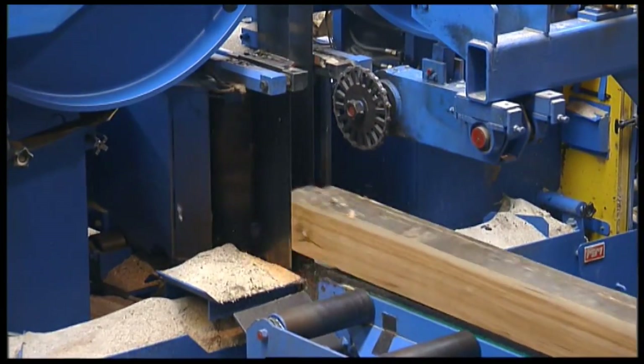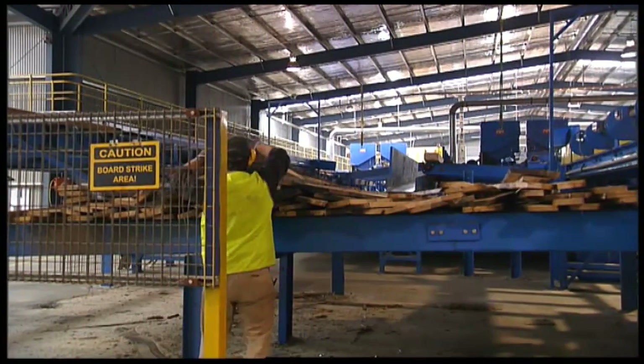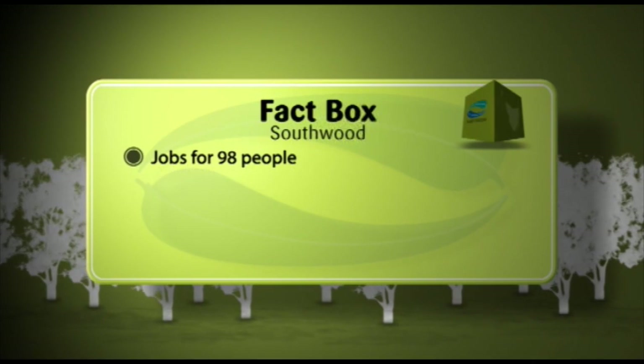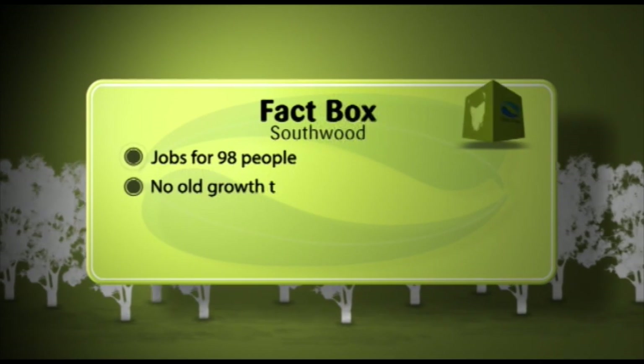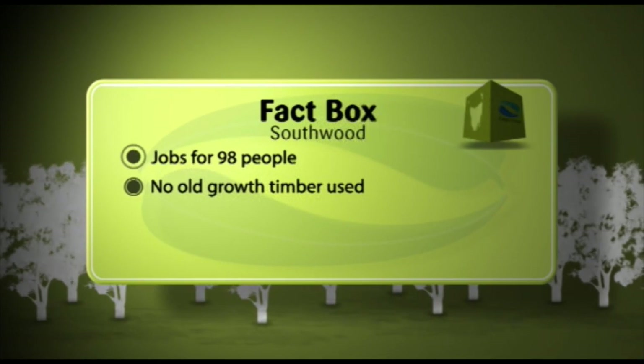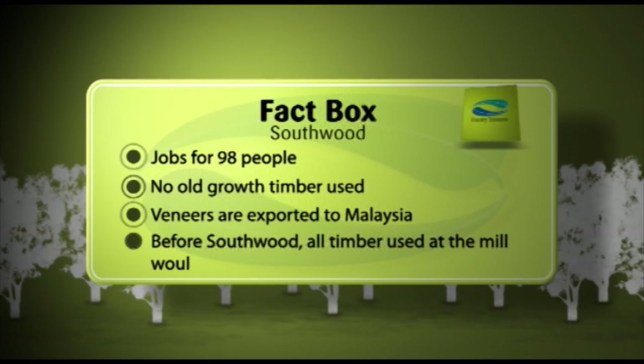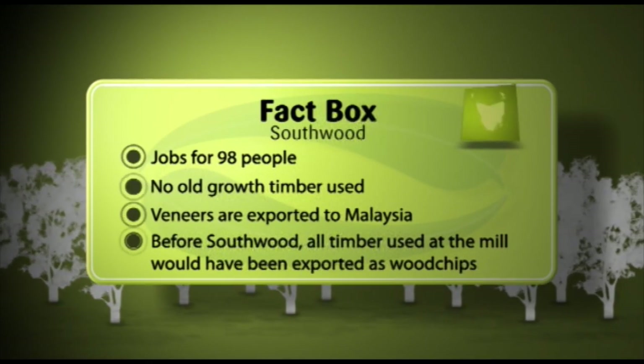The whole Southwood plant employs 90% locals, which means a once struggling corner of the state is now thriving with employment — down to about a zero unemployment rate. A few years ago youth unemployment was getting pretty high, but the wood centre has provided jobs for 98 people. It doesn't use any old-growth timber whatsoever; it turns regrowth from the surrounding forests into high-value products. The veneers are being exported to Malaysia — previously all timber put through Southwood would have been turned into wood chips.